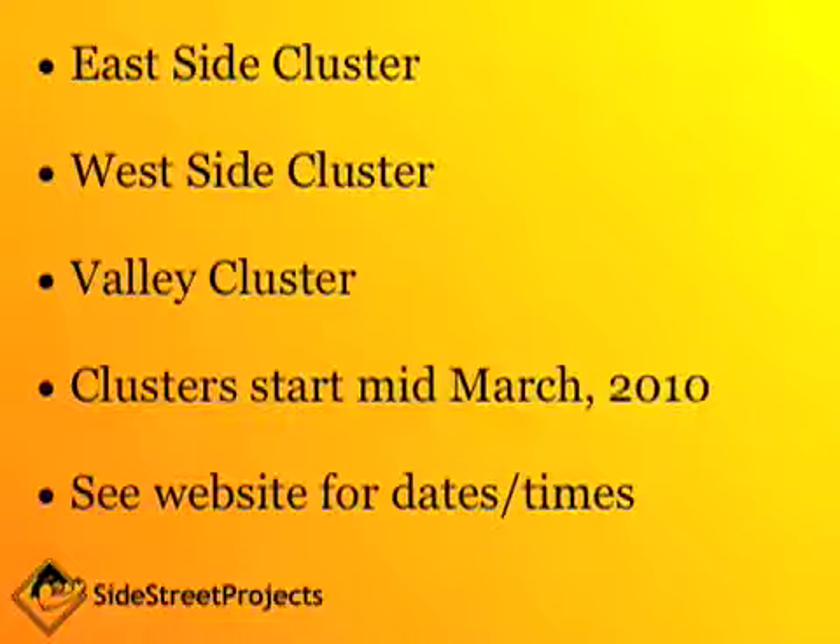Clusters will start meeting in mid-March 2010 and registration is happening right now online. Please see our website for specific dates and times.